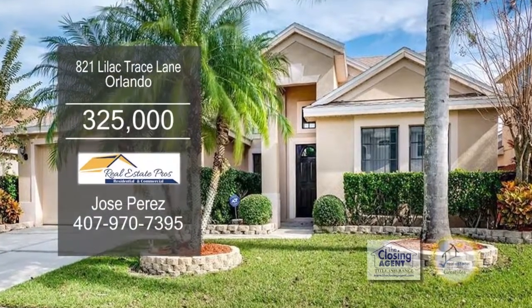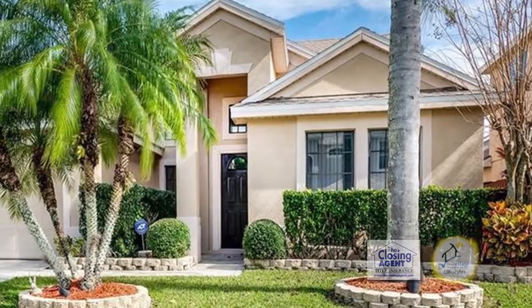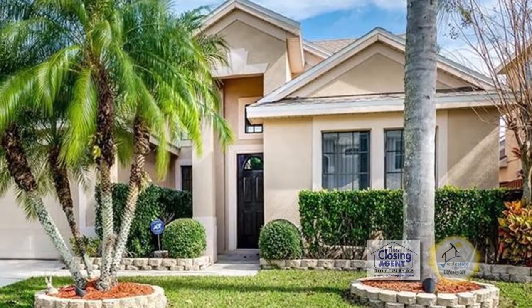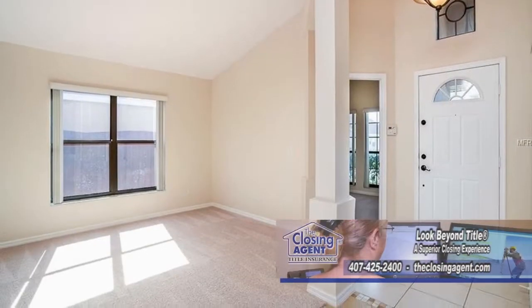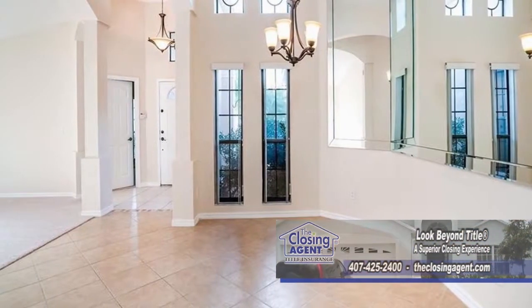This home in Orlando boasts 2,256 square feet of living space. The open layout includes four bedrooms and two baths. Upon entering the front door, you'll find the living room on one side and the formal dining room on the other.